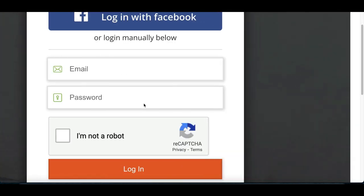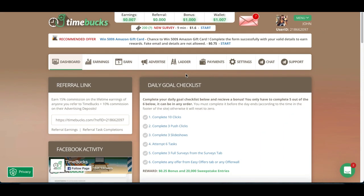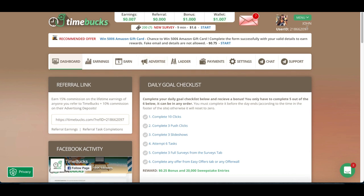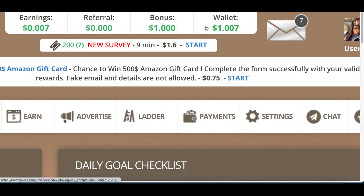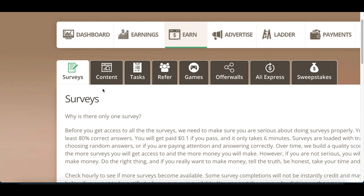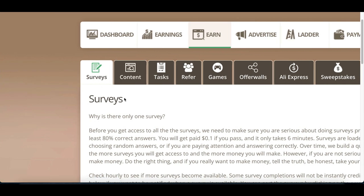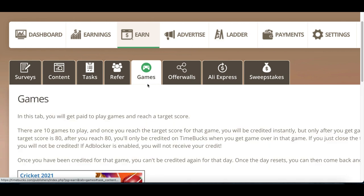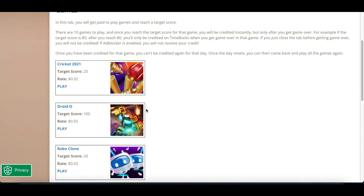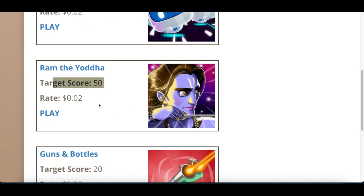To get started on TimeBucks, sign up using your Facebook or your email address, then click on login. Once you're inside your account you'll see your dashboard with your earnings at the very top. Click on the earn tab, and inside you'll find several different ways to make money — completing simple tasks like clicking on ads, completing surveys, or playing games. Click on the game tab to see all the different games available.